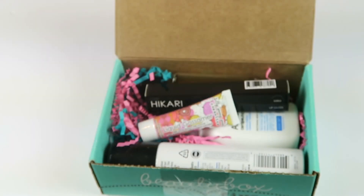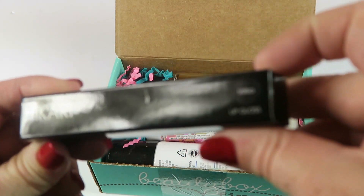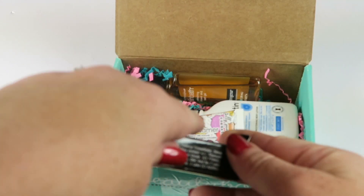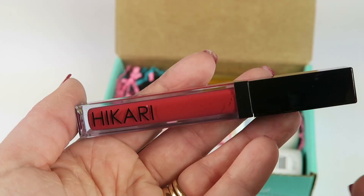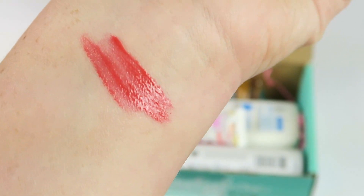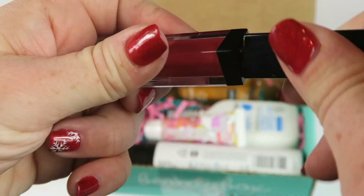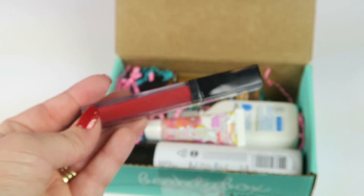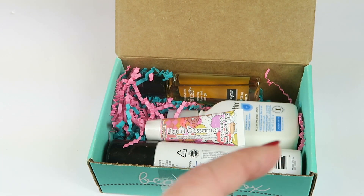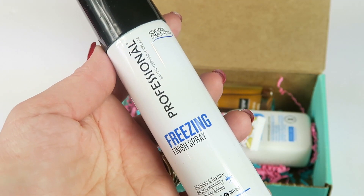From Hikari, this is a lip gloss in Salsa. It retails for $13 and this is a full-size item. I'll do a swatch here — it's a pretty pinky-red color. I love it! This is worth the whole box to me right there. I mean it retails for $13 and I love lip gloss, so let's see what other stuff is in here.